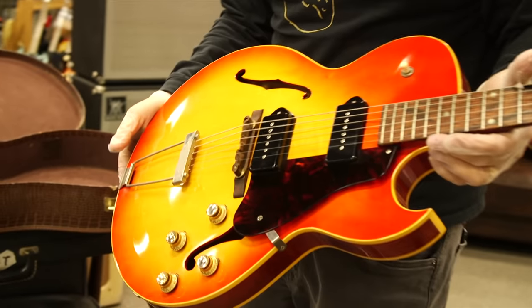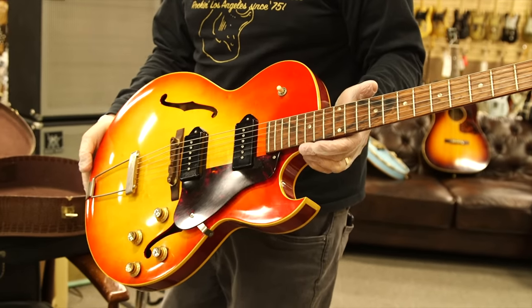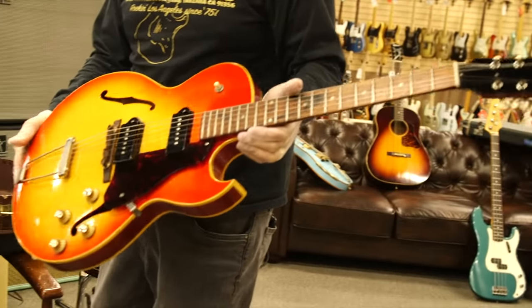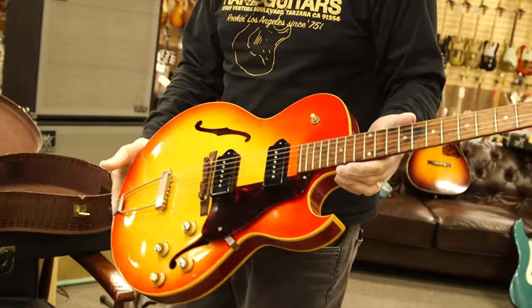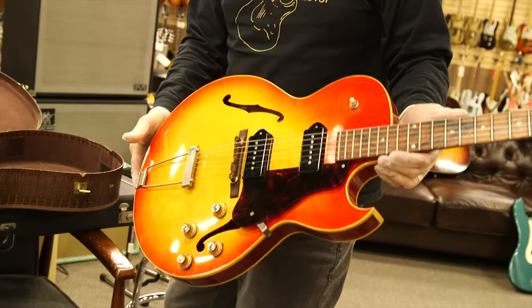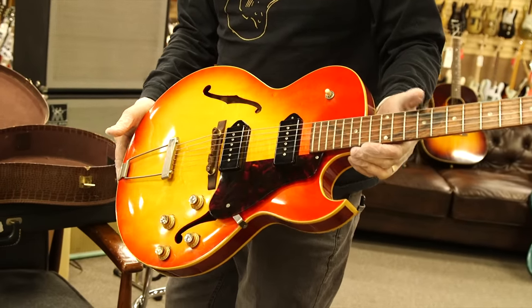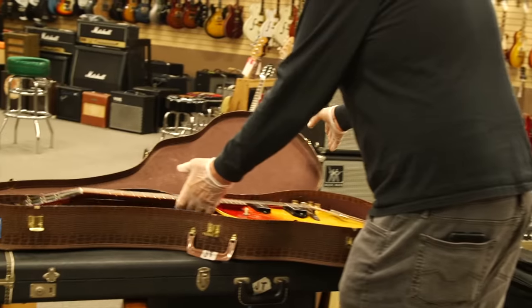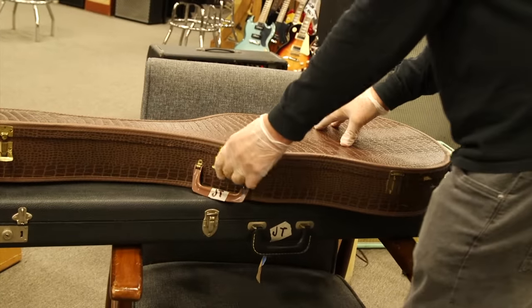The guy who used this most notably is George Thorogood, and this is a much nicer version. His was refinished white and all kinds of stuff was done to it. This is what his looked like before anybody played a million gigs with it and refinished it. ES-125 TDC, original crocodile soft case.